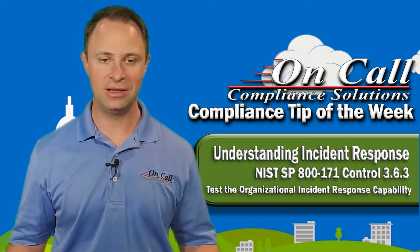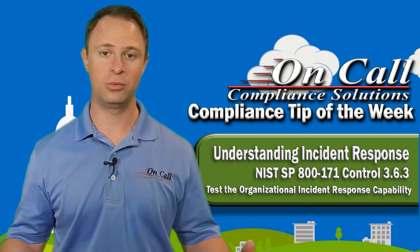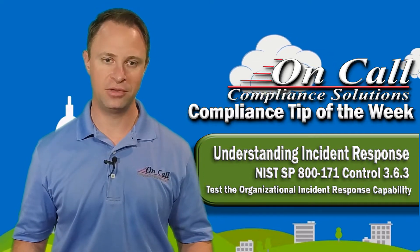We talked in the last control about the idea of doing tabletop games. If you have no idea what a tabletop game is, or if you're looking for someone to help your organization run tabletop games, I can tell you On-Call Compliance Solutions is an expert at that.